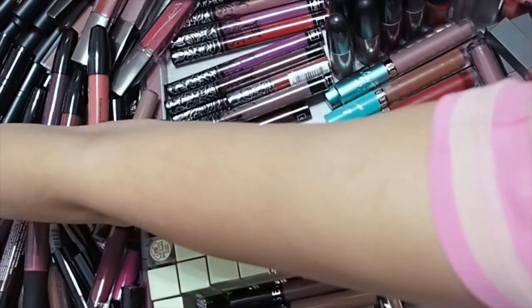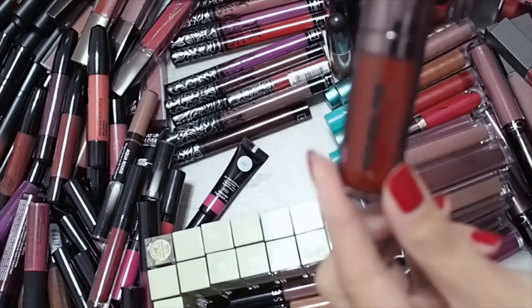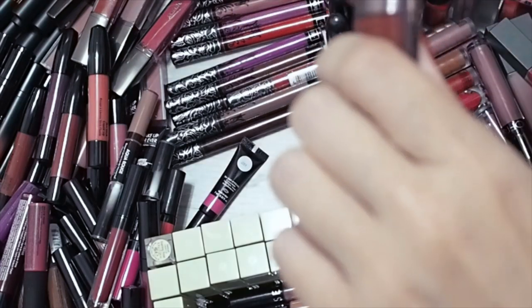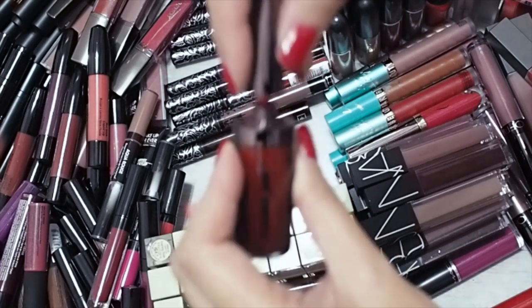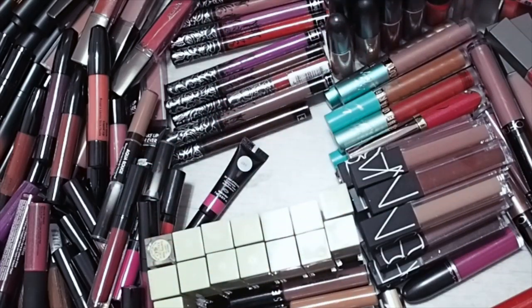One that is really, really old and that I love but keep forgetting to use is Hourglass's first liquid lipstick. I think it's called the Opaque Rouge in Icon. It's so beautiful — a deep, dark red. But I never use it, so I'm going to put it in the maybe pile. This is getting up there in terms of age, so I probably will get rid of it.